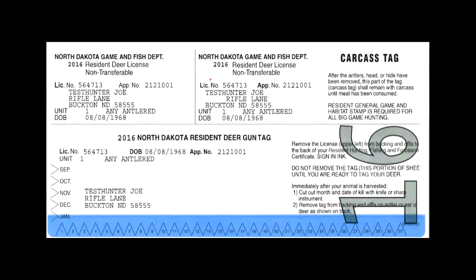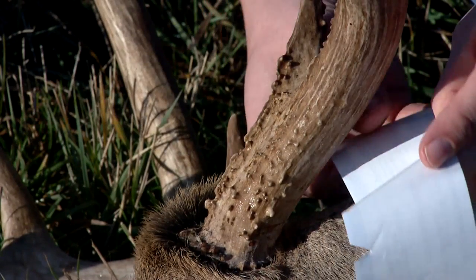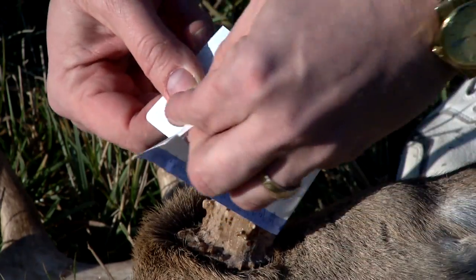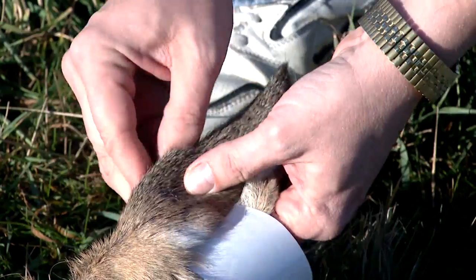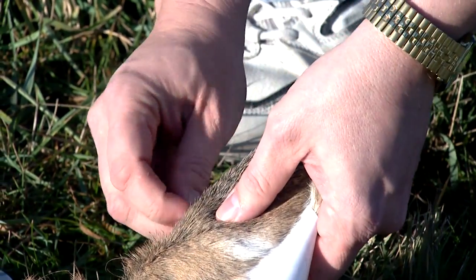What's the proper way to tag a harvested animal, both does and antlered deer? When you get your deer license, a portion of that is a tag with a sticky back. When you get the deer down, that's the first thing you should do — tag the deer. Take the sticky tag, notch out the date of the kill with the month and day cut out. If it's an antlered deer, remove the sticky back and place the tag around the base of the antler. If it's antlerless, cut a slit in one of the ears, pass the tag through the slit, and make sure the backs are stuck together and adhered.